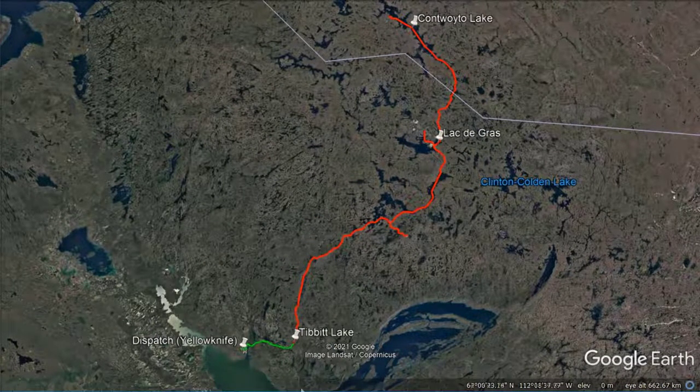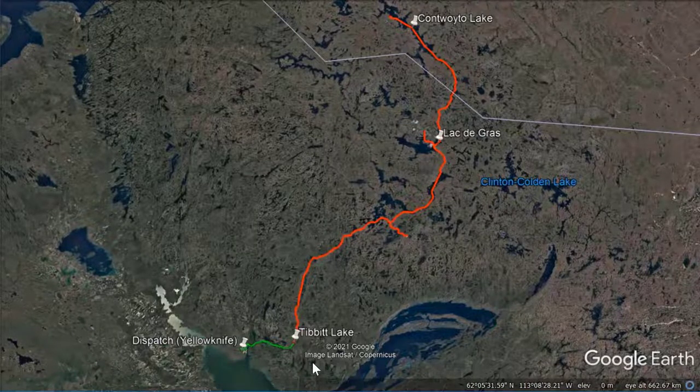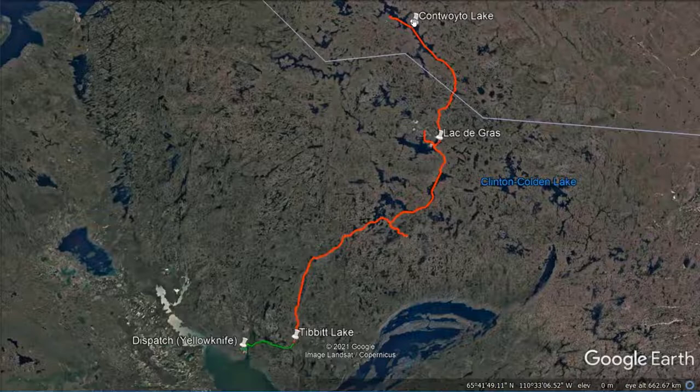The Tibbet to Contwoyto Winter Road is named after the lakes that marked its starting point and end point when it was first constructed in 1982. At that time, the road spanned about 500 kilometers, which is equal to the distance between Amsterdam and Paris.